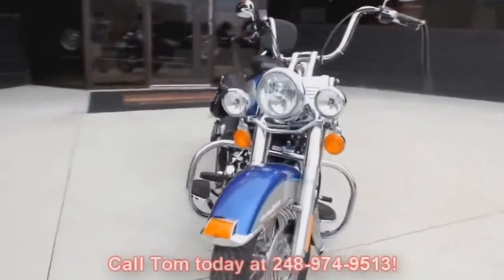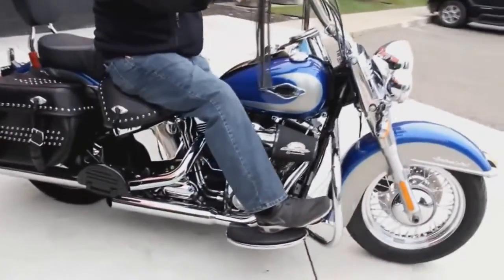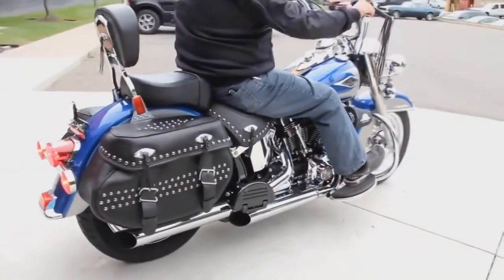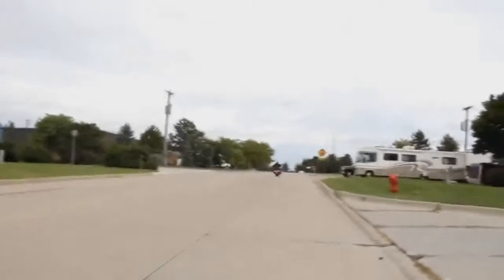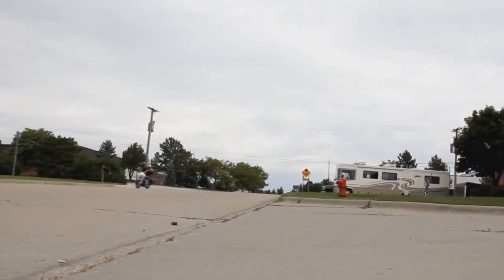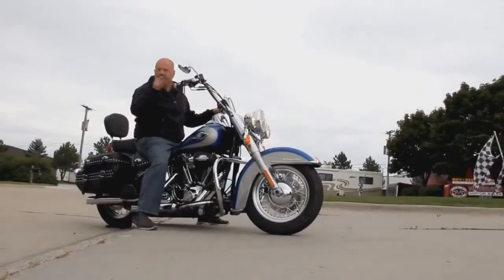Give us a call at 248-974-9513. All right, let's fire this beast up. Got an awesome sound to it. Give us a call at Vanguard Motor Sales and put your dream bike in your driveway.